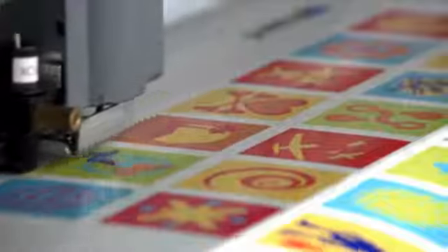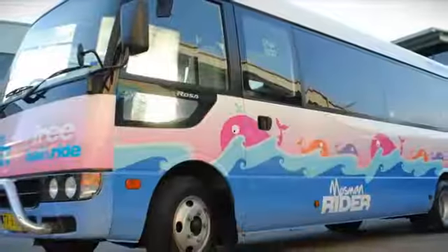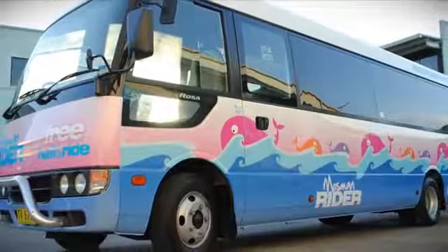We could be making tiny badges, tiny labels, right up to wrapping the sides of buses. It's a terrific machine and we love it and use it every day.